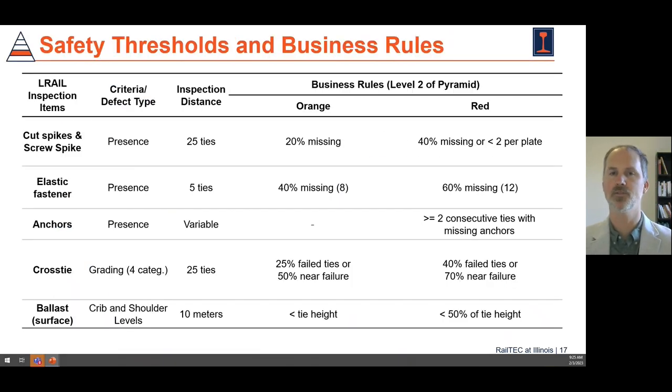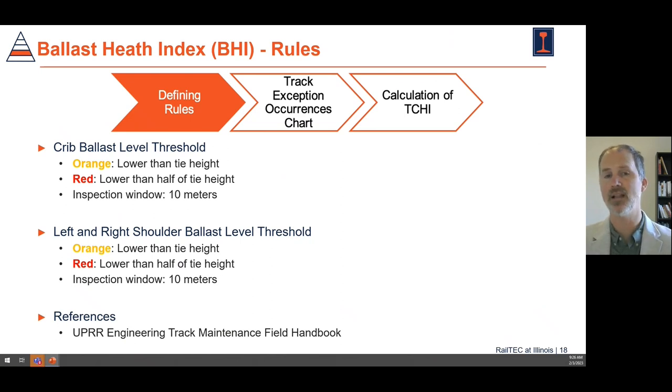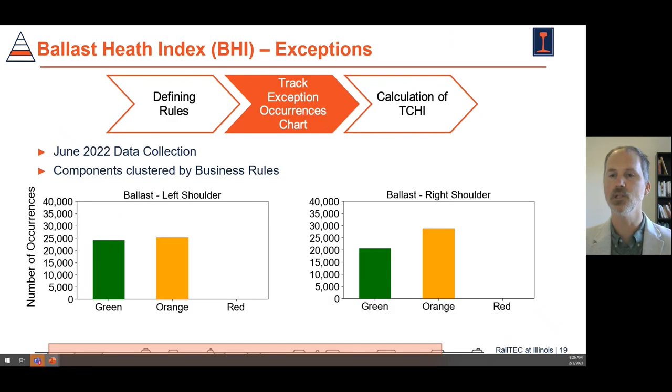We've developed specific safety thresholds associated with FRA regulations and what the literature says about the role of each of these different components within the track structure. This allows us to develop different inspection intervals and highlight locations where the railroad should conduct very detailed human inspections to check the adequacy of the track. Here's one example: this is a ballast health index, and we've set thresholds for different levels of severity. Orange and red represent different business rules a railroad might have, and we can look at the entirety of a subdivision — maybe 100 miles of track — and classify whether the ballast is in the green, orange, or red condition. This is clustering by business rules, the second level of the pyramid.